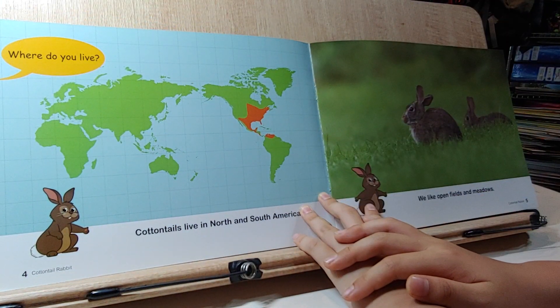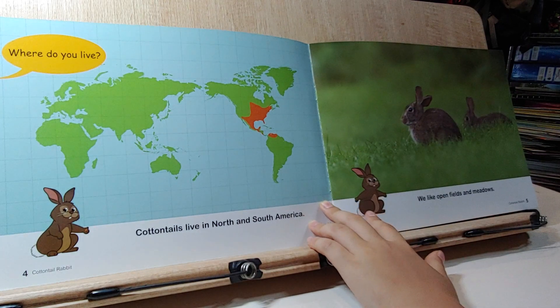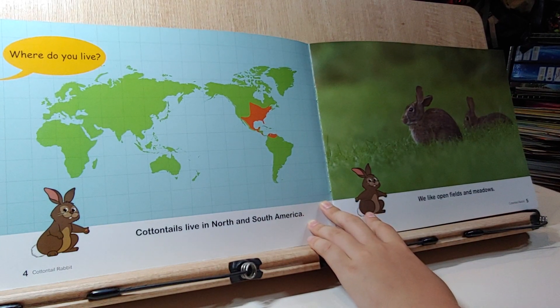Where do you live? Cotton Tails live in North and South America. They like open fields and meadows.